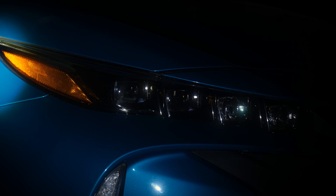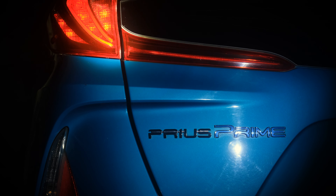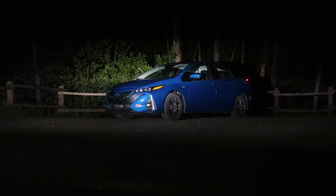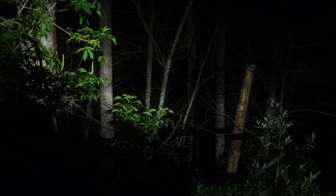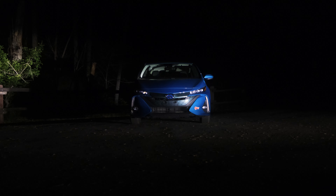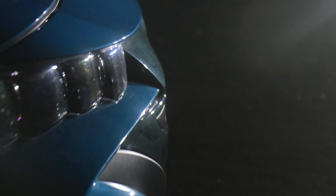[Music montage showcasing the Prius Prime's design, set to "Young and Beautiful" by Lana Del Rey: "I've seen the world, done it all... Will you still love me when I'm no longer young and beautiful? Will you still love me when I got nothing but my aching soul? I know you will, I know you will. Will you still love me when I'm no longer beautiful?"]